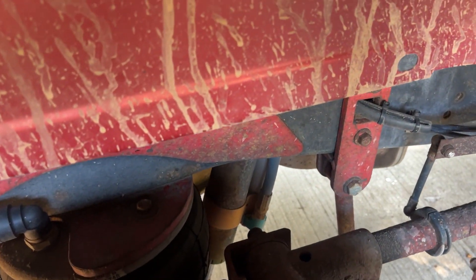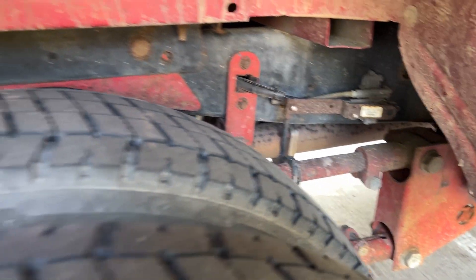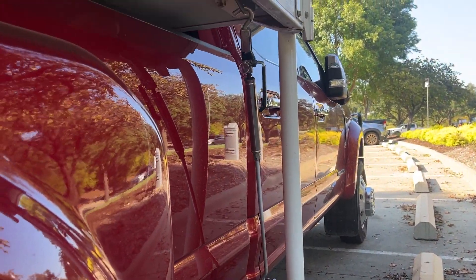It's hard for me to see, I don't have a light, but anyway, there it is — King Ranch, Lance 992.